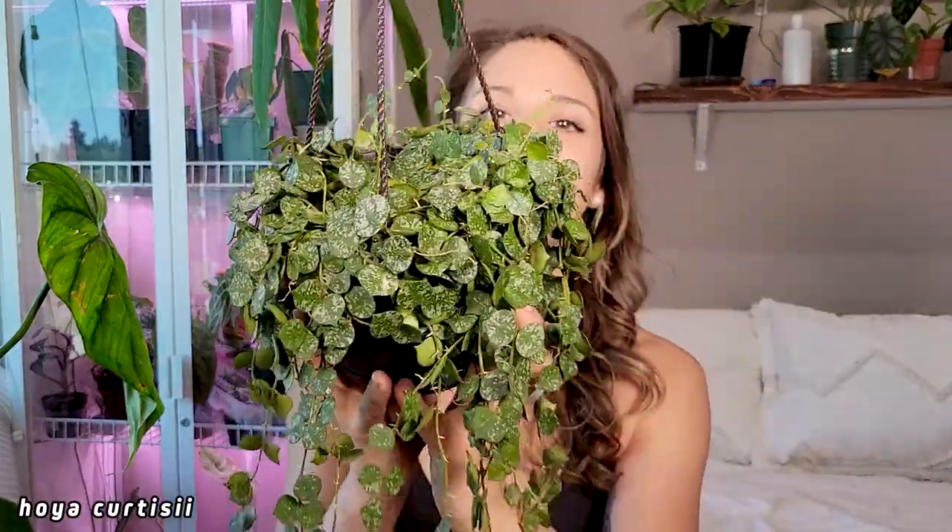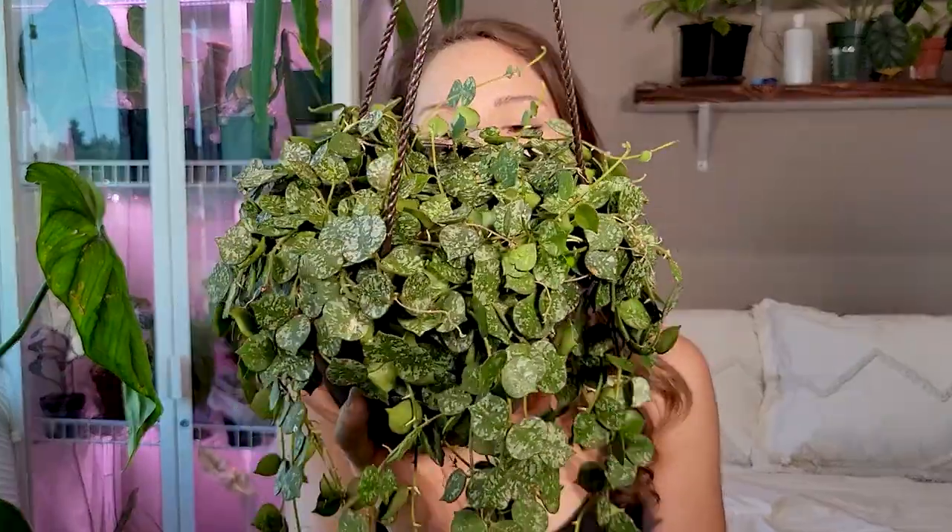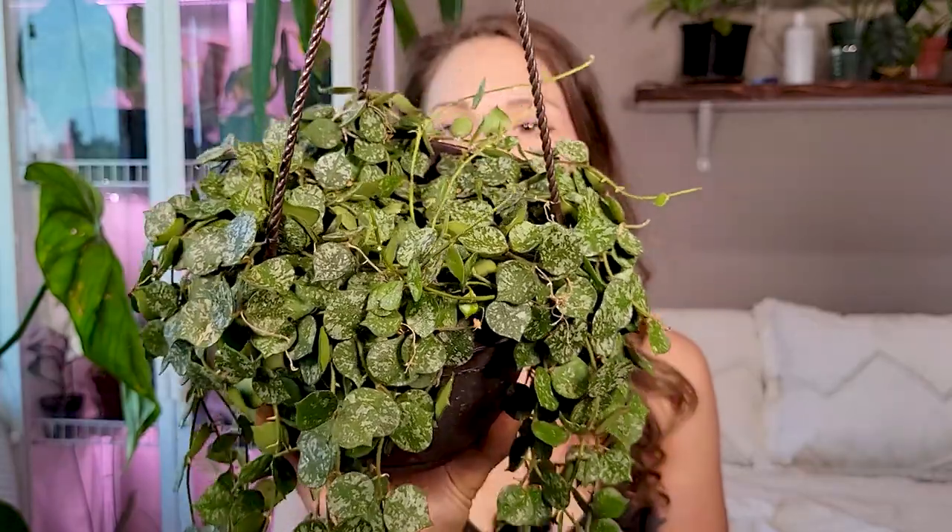Okay, this next one I'm really excited to show you because once upon a time I would not be able to include this plant in my common houseplant favorites because it used to be really hard to get your hands on, but now it's super easy to find. I found mine at a local Lowe's for like $14.98 — a really great price. This is my Hoya curtisii. I love this plant so much that this is actually my second one — I have another one. This is my newer acquisition and it is so, so beautiful.